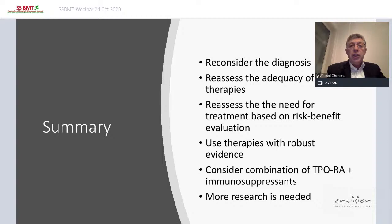Use therapy with robust evidence whenever possible, because we know the safety profile, mechanism, and onset of action. Consider combination of TPO agonist and an immunosuppressant if single agents fail. There is a clear need for more research in this field.